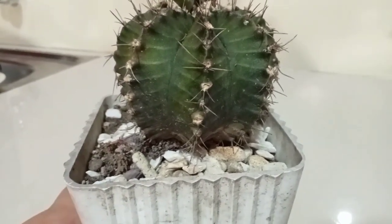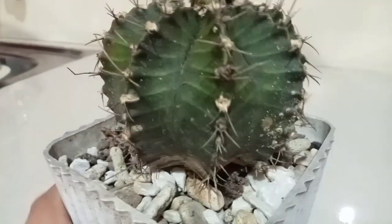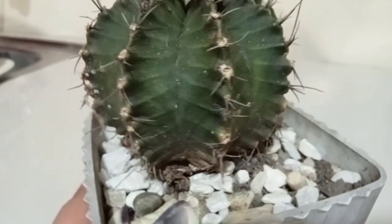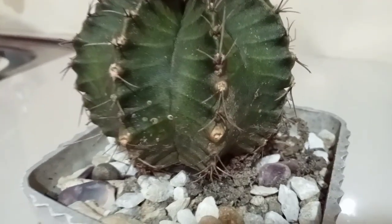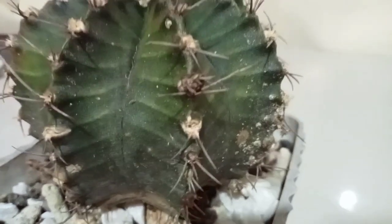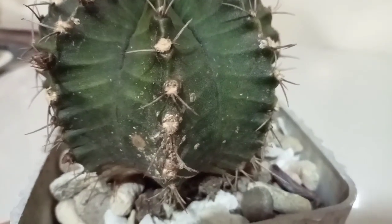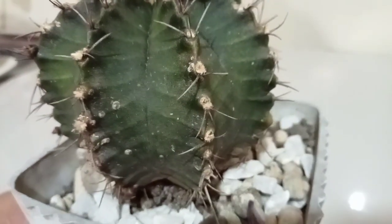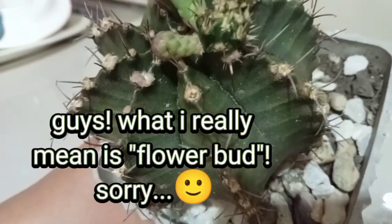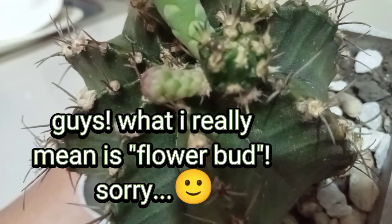Just want to give you an update with my gymno cactus. Last June 7, I posted a video on my YouTube channel where I took all those babies surrounding it — this was filled up with all those babies and pups. I've had this gymno cactus for almost three years and it hasn't given me a flower at all. I stated in that video that I'd leave this one baby here because I assumed it could be a flower stalk.